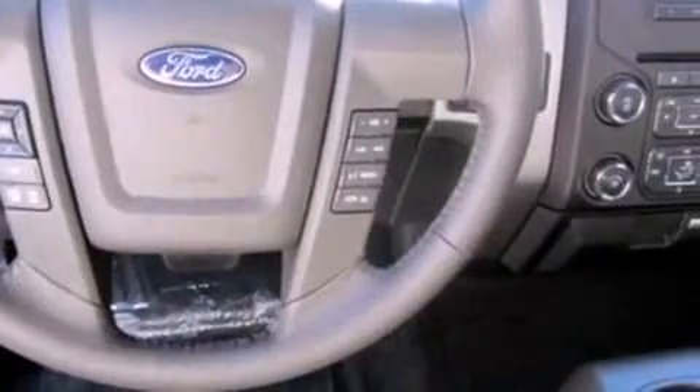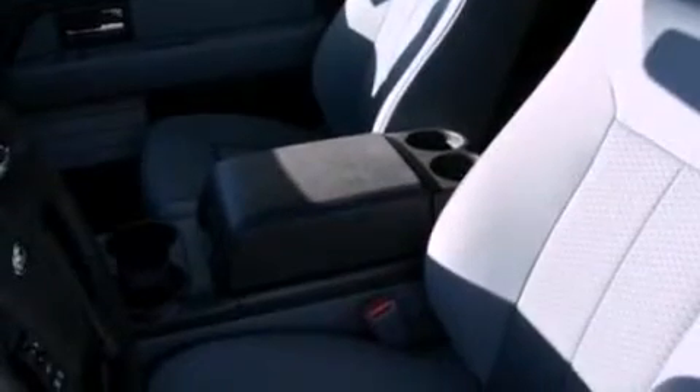Also included are a passenger side vanity mirror, fog lamps, an anti-lock braking system, a keyless entry system, and an auxiliary power outlet.